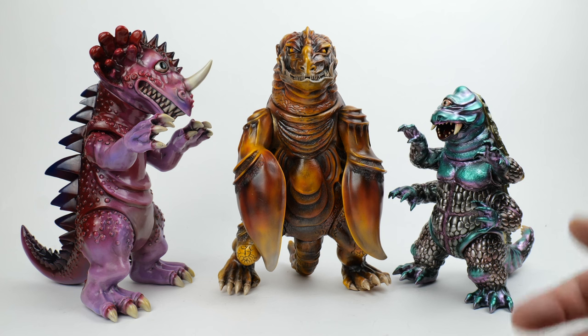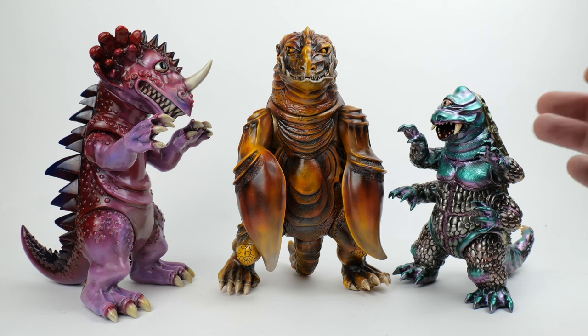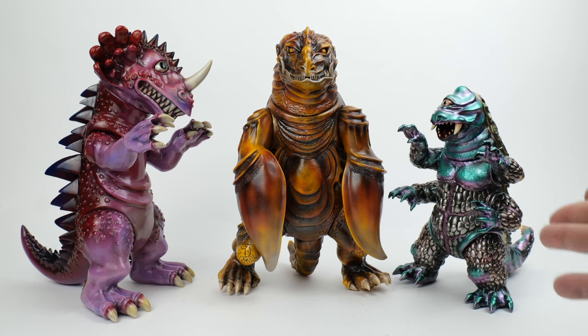Fukubukuro are where a company or store will sell mystery grab bags at the end of the year or the beginning of the new year — it's a long-held tradition. Shikaru Nakobo themselves have done this for a number of years. This is the first one I've been able to buy myself, and I thought it would be fun to open it on camera.